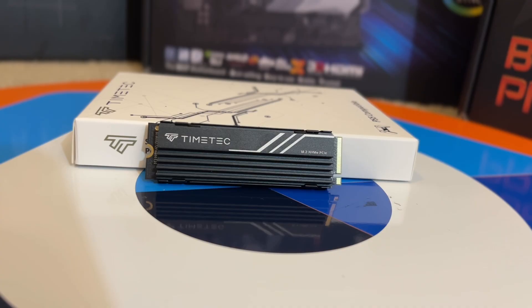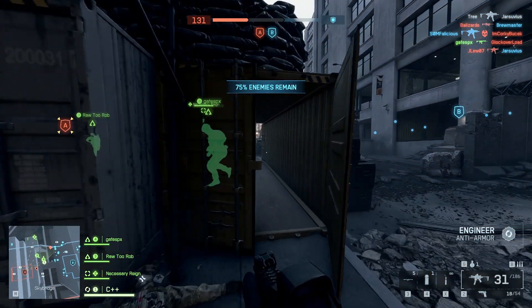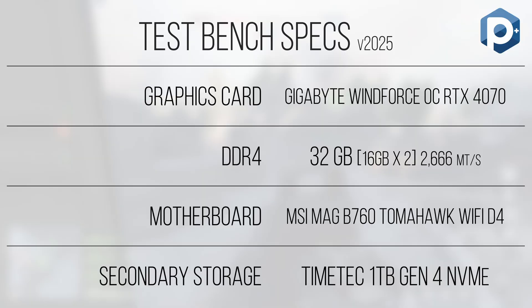To keep the CPU working hard, we're also using a Gigabyte Windforce RTX 4070, which will shred 1080p gaming at any settings and keep the system bottleneck firmly in the CPU's court. The rest of the system specs will be listed in the description should you wish to replicate anything seen in this video. With the test specs listed, let's dive into the performance of the i3-12100 and see if it's a decent pickup in 2025.